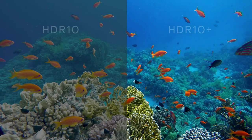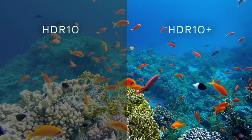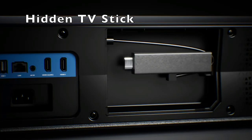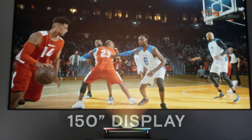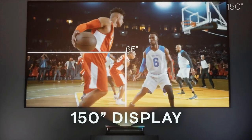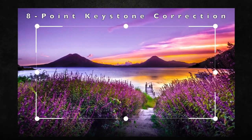The F2.0 glass lens from Japan's Premier brand also adds superior sharpness on a 150-inch screen. All of these features make this projector the brightest and most premium one on the market. If you're looking for a large 100 to 150-inch screen with high brightness even during the day, then this is the projector for you.